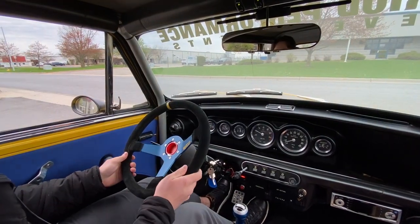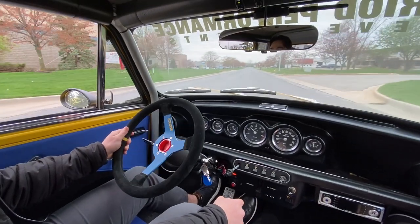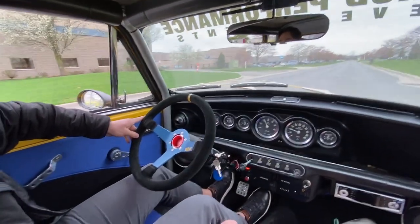Hey everyone, this is Jack here with the GR Auto Gallery. Today we're taking this 1975 Mini Cooper 1300 out for a little test drive.